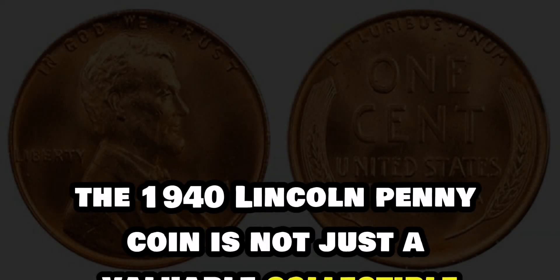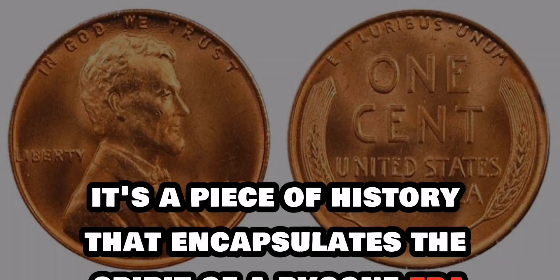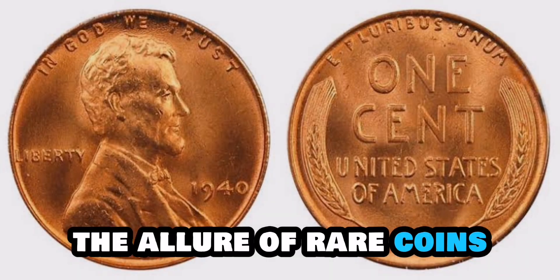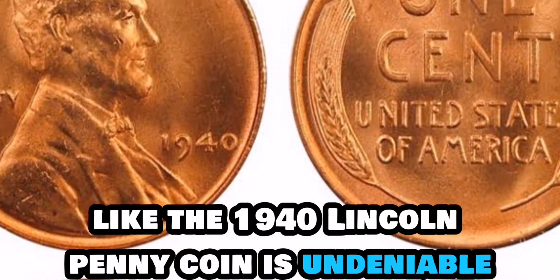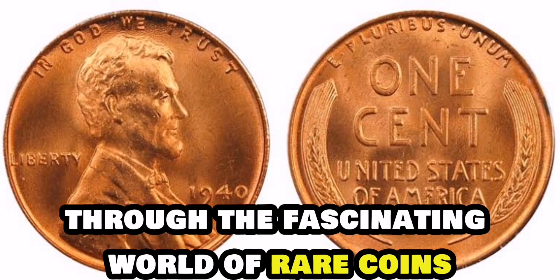The 1940 Lincoln penny coin is not just a valuable collectible — it's a piece of history that encapsulates the spirit of a bygone era. Whether you're a seasoned collector or a newcomer to the world of numismatics, the allure of rare coins like the 1940 Lincoln penny coin is undeniable. Finally, this value is $1 million.